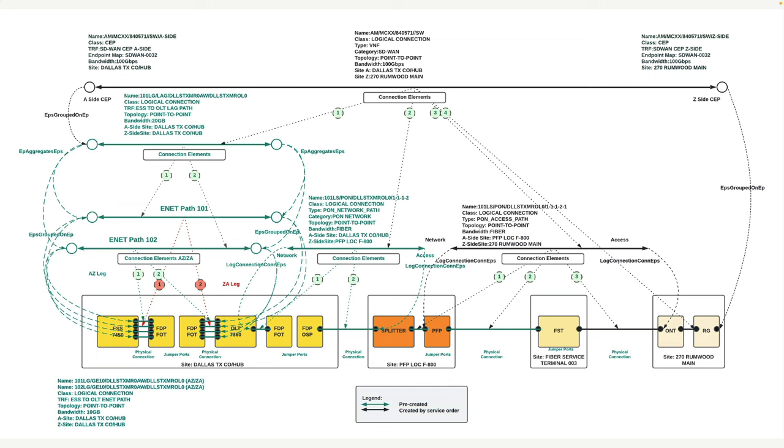Now let's take a look at a fairly simple G-PON network diagram as an example. This diagram illustrates how the network relates to the CMDB classes we just discussed. Considering that our inventory model is hierarchical and starts with network sites, you'll see four different network sites across the bottom: a central office, a PFP location with a splitter, a fiber services terminal location, and a customer site. All of these will be representations of a network site.